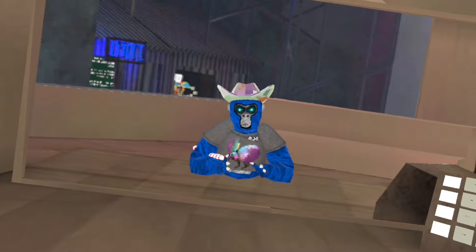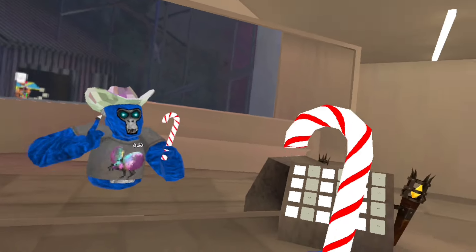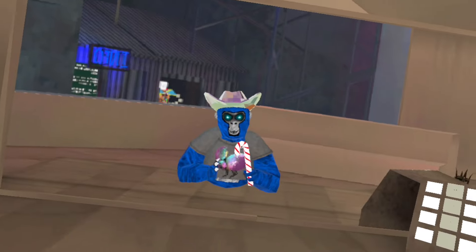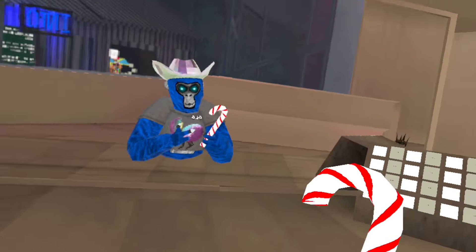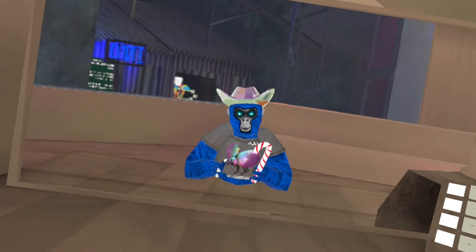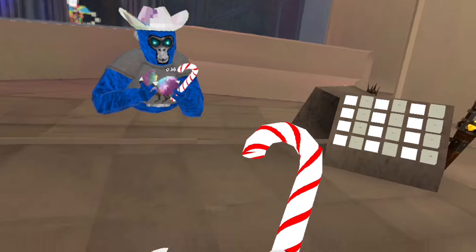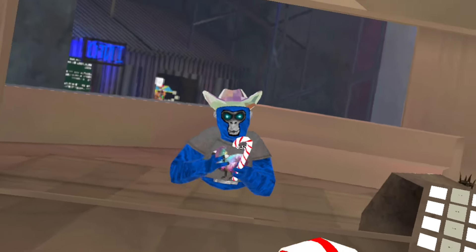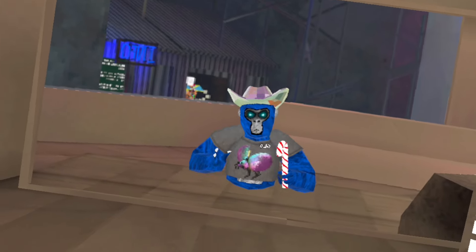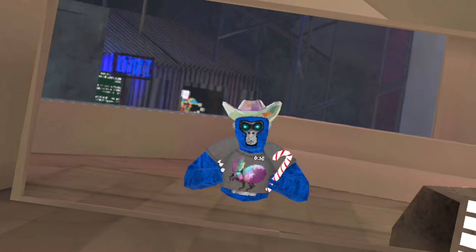And finally, the moment you've all been waiting for — my number one favorite gorilla tag holdable cosmetic has to be the candy cane. It is just such an amazing cosmetic. When I first started playing Gorilla Tag and heard that this was a cosmetic, I knew I had to buy it when it came out. I saved up my shiny rocks specifically for the candy cane, and when I bought it I just loved it. It's been a big part of my fit for months now. It is just such an awesome cosmetic — it's so freaking perfect.